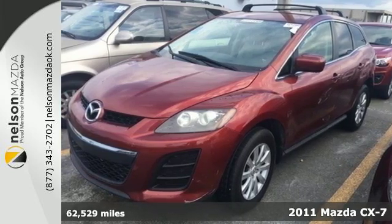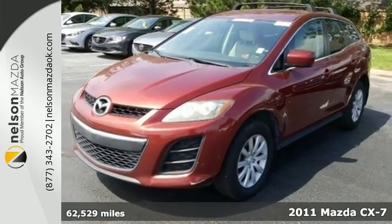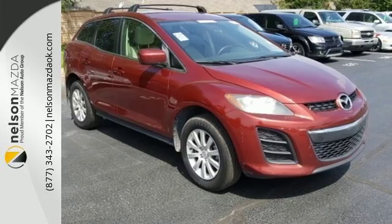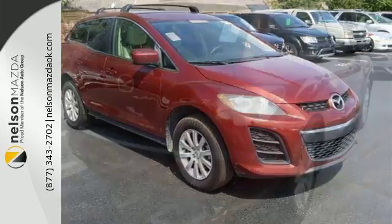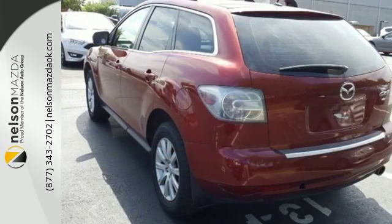Here's a 2011 Mazda CX-7. A tilt and telescopic steering wheel, remote window operation, McPherson strut front suspension, power mirrors, front and rear adjustable headrests, child safety locks, and steering wheel audio and cruise controls all come standard in this great-looking crossover.